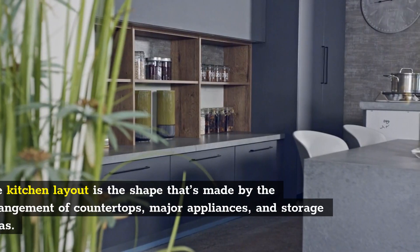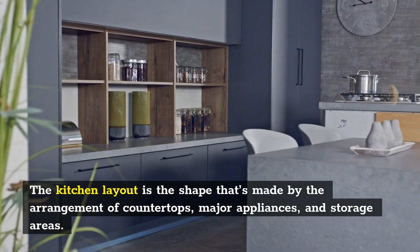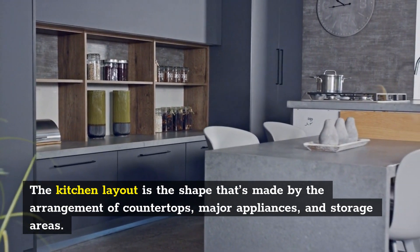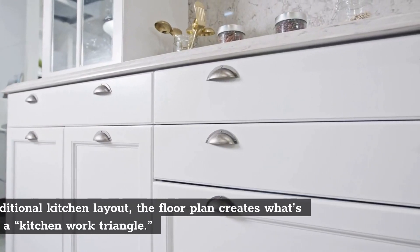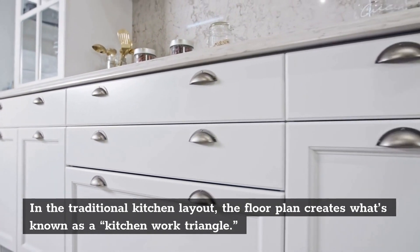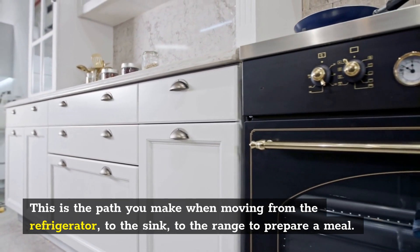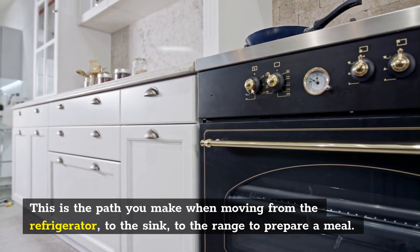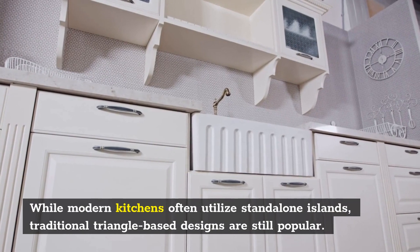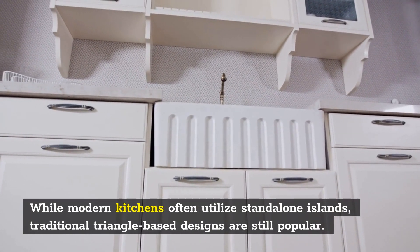The kitchen layout is the shape that's made by the arrangement of countertops, major appliances, and storage areas. In the traditional kitchen layout, the floor plan creates what's known as a kitchen work triangle — the path you make when moving from the refrigerator, to the sink, to the range to prepare a meal. While modern kitchens often utilize standalone islands, traditional triangle-based designs are still popular.